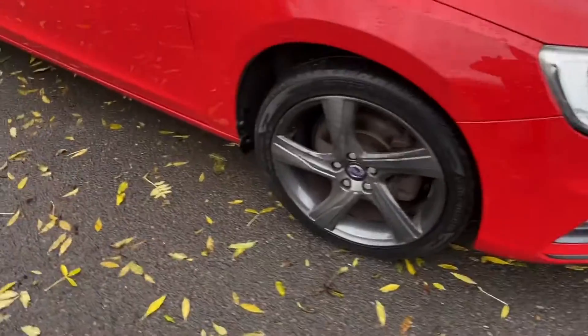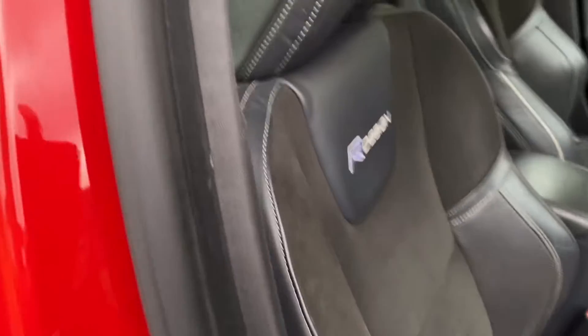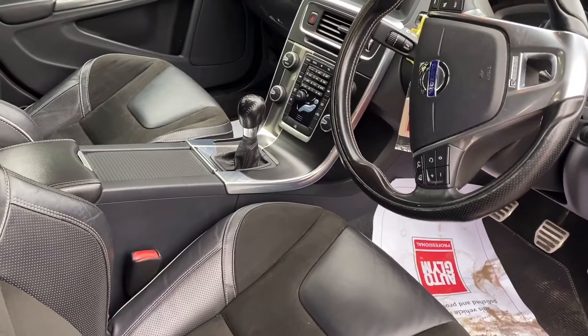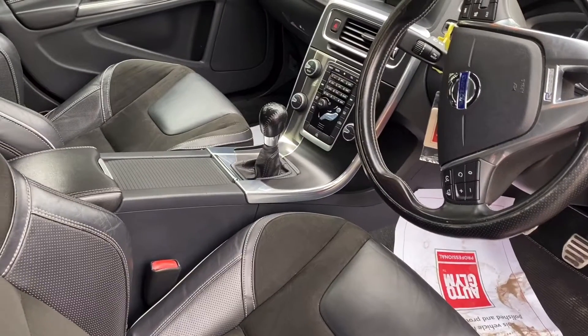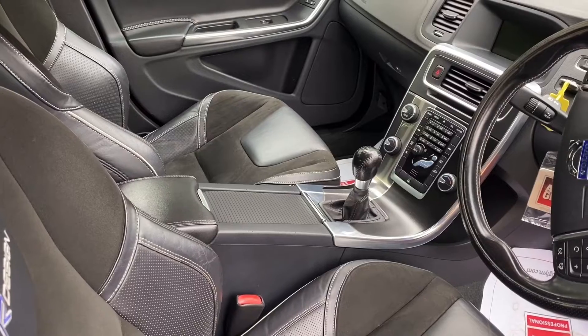Standard car is a nice car. These lovely R Design bolstered seats — look at those, absolutely beautiful. It's got climate control, telephone, hard disk drive — a great level of equipment really. Six speed gearbox, dual zone climate control, cruise control.